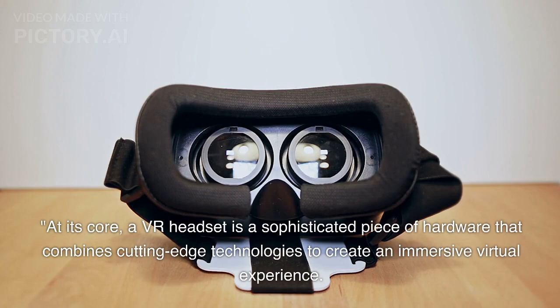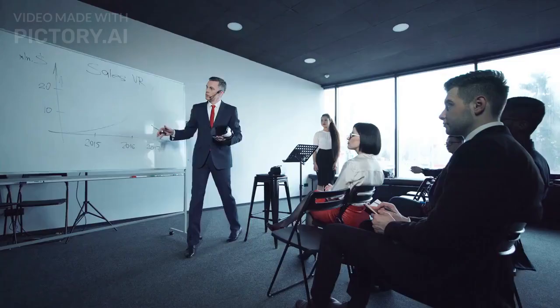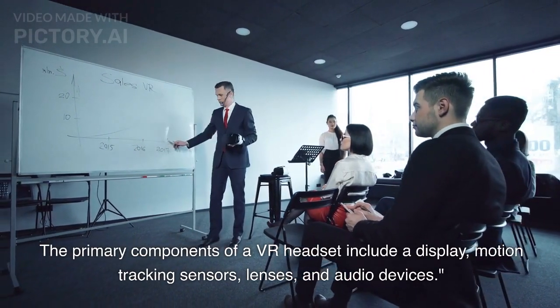At its core, a VR headset is a sophisticated piece of hardware that combines cutting-edge technologies to create an immersive virtual experience. The primary components of a VR headset include a display, motion tracking sensors, lenses, and audio devices.